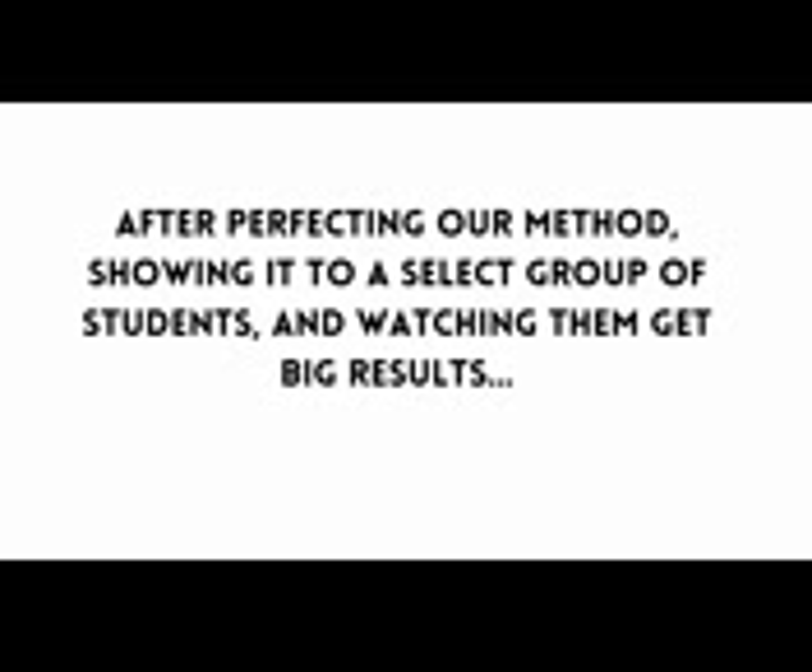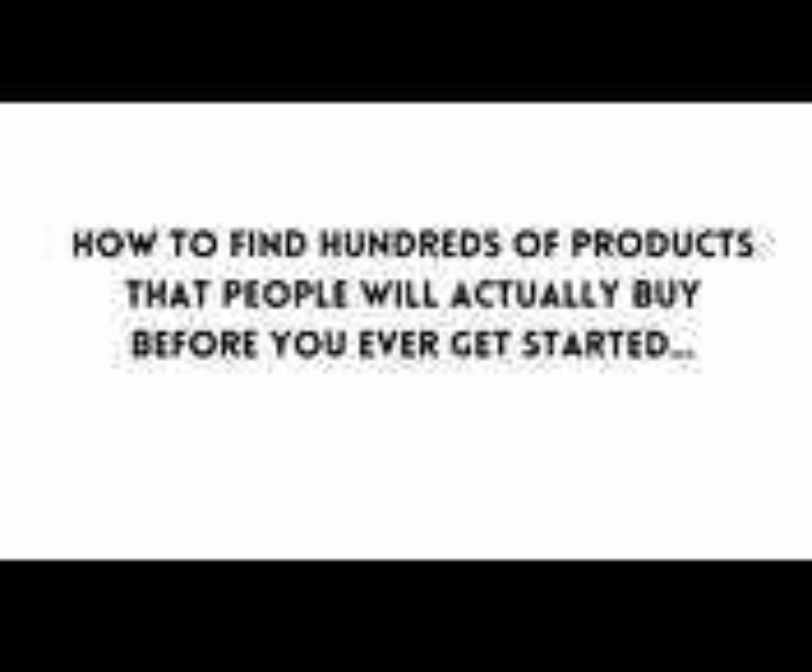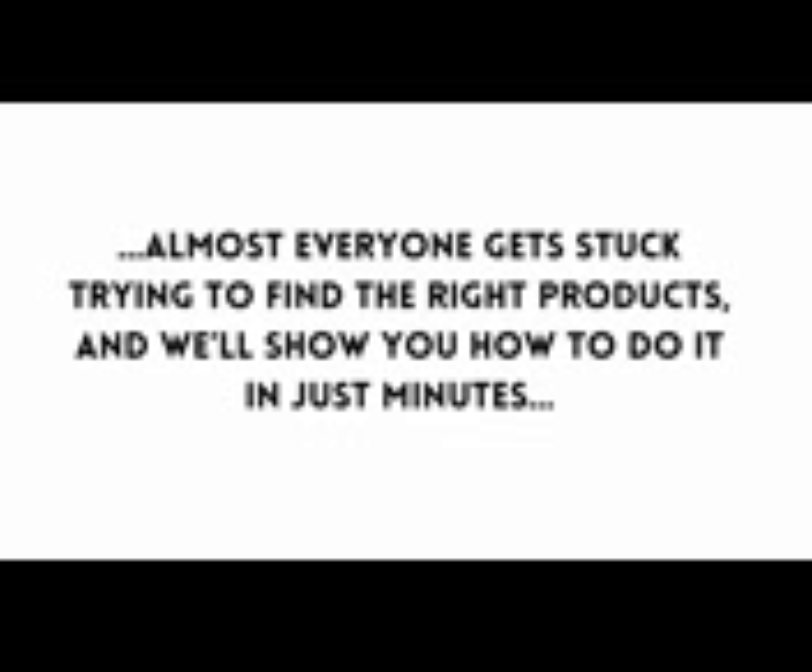After perfecting our method, showing it to a select group of students and watching them get big results, we decided to release our step-by-step formula for e-com success to the public. It's called E-com Summit, and inside the step-by-step video training you'll discover how to find hundreds of products that people actually buy before you ever get started. Almost everyone gets stuck trying to find the right products, and we'll show you how to do it in just minutes.